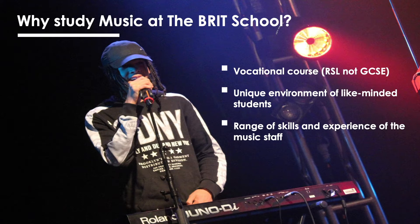You will be studying a vocational course which, unlike a GCSE, is going to prepare you for the world of work in music. In addition, you'll be surrounded by a massive cross-section of like-minded students who all have the same goals as you, and you will get to benefit from the range of skills and experience of all of the music staff.